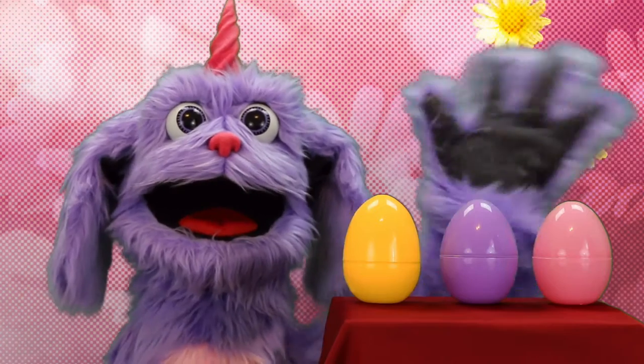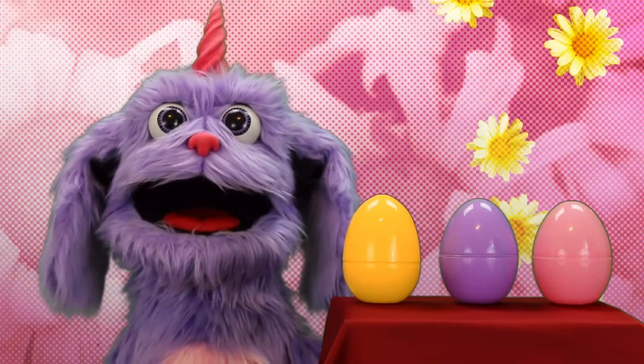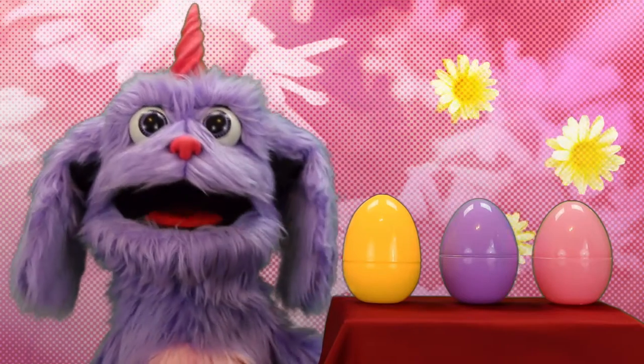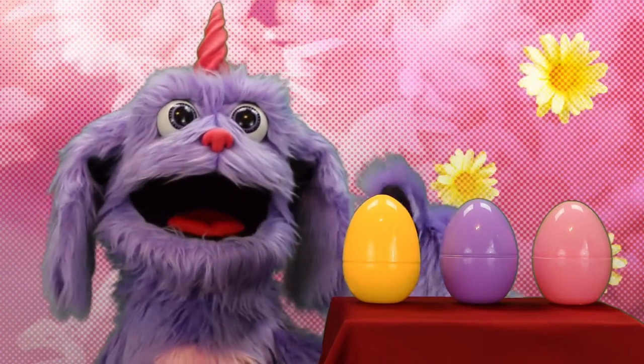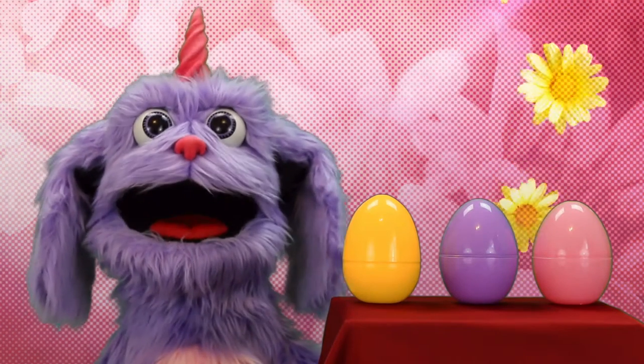Hi kids, it's me Maisie and welcome back to Puppet Frenzy. Today we have three awesome surprise eggs — yellow, purple, and pink. Which one should we look into first?